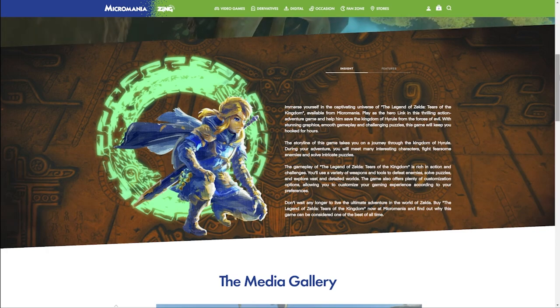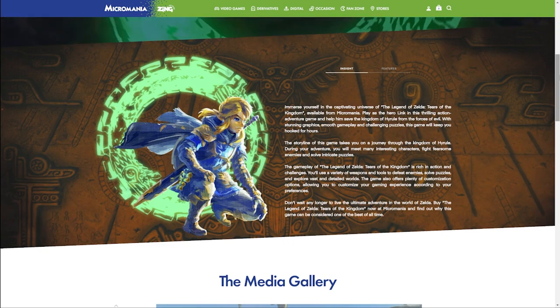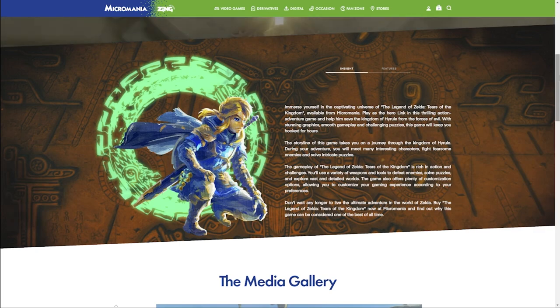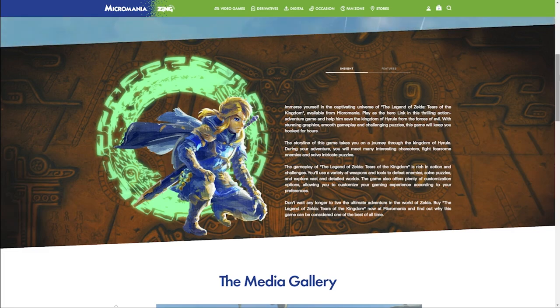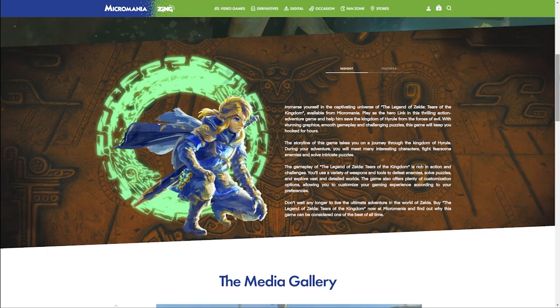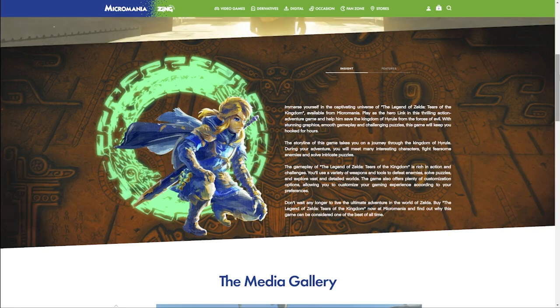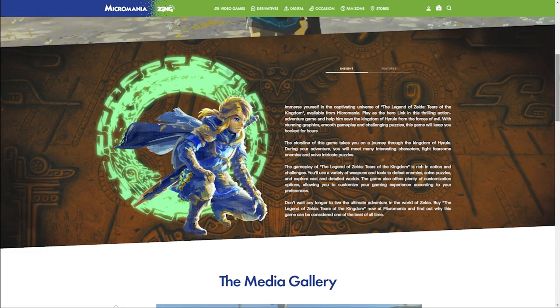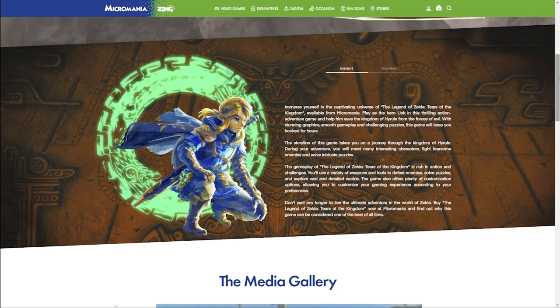The insight section says: 'Immerse yourself in the captivating universe of The Legend of Zelda: Tears of the Kingdom, available from Micromania. Play as the hero in this thrilling action-adventure game and help him save the kingdom of Hyrule from the forces of evil. With stunning graphics, smooth gameplay, and challenging puzzles, this game will keep you hooked for hours. During your adventure you will meet many interesting characters, fight fearsome enemies, and solve intricate puzzles. The game also offers plenty of customization options, allowing you to customize your gaming experience according to your preferences.'